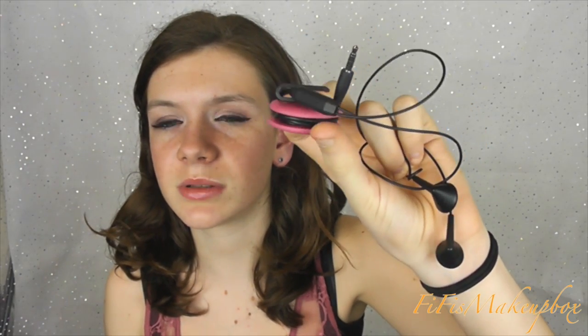I then have my earphones - these are just the ones that come with the BlackBerry - and then this little pink earphone tidy. I got this in M&S near Christmas but they bring them out at Christmas time in all different colors, and they're so handy.